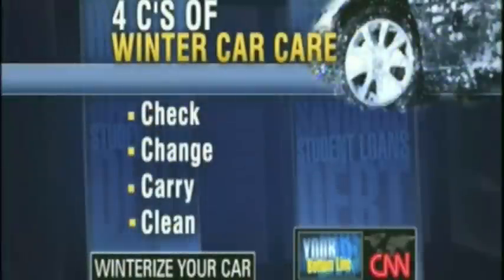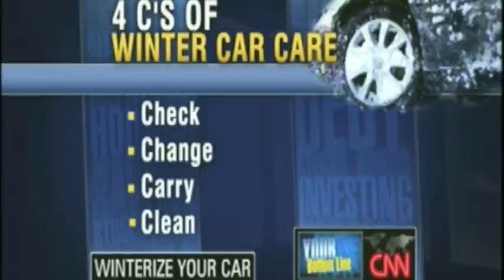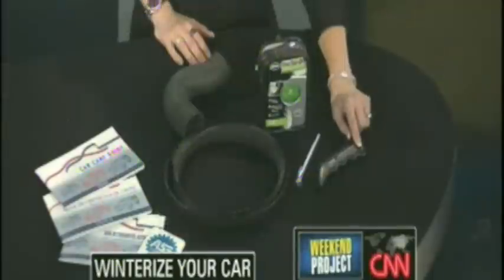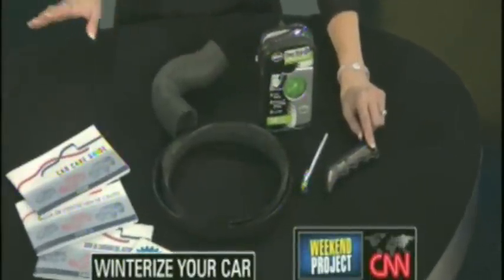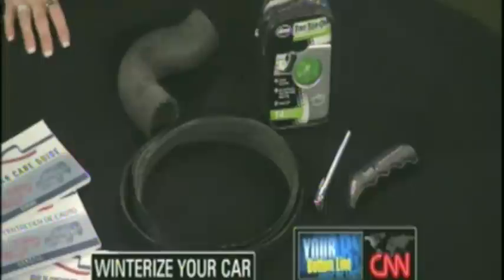Automotive analyst Lauren Fix is the author of Lauren Fix on Cars. There are 4 C's. The first C is Check. The first thing you want to do is check your tire pressure. This is a very sure gauge — remember these stick gauges? You want to know the correct tire pressure, and you get that number inside your driver's door. Check it once a month and you can top it off. They have little kits you can buy — really smart.